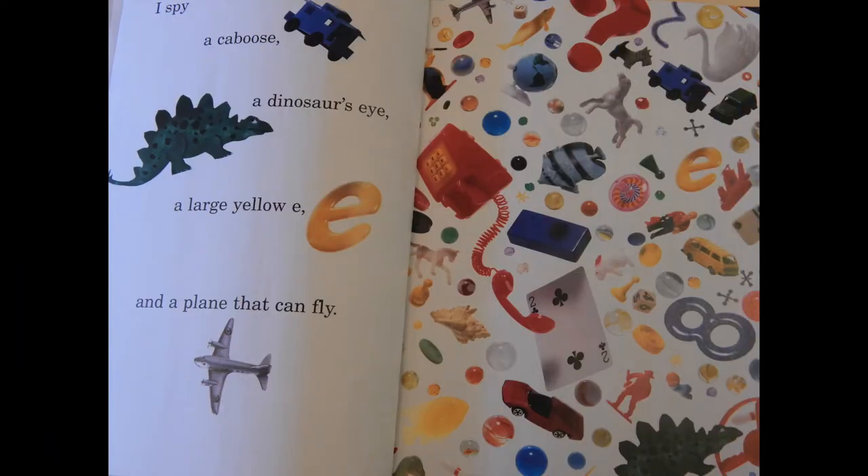I spy a caboose, a dinosaur's eye, a large yellow E, and a plane that can fly.